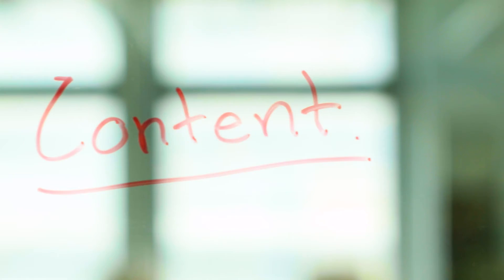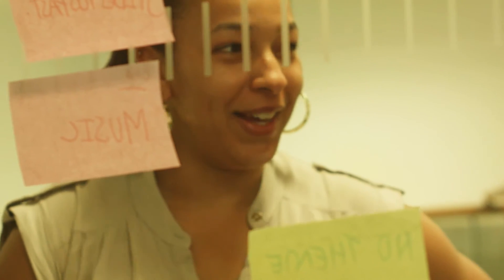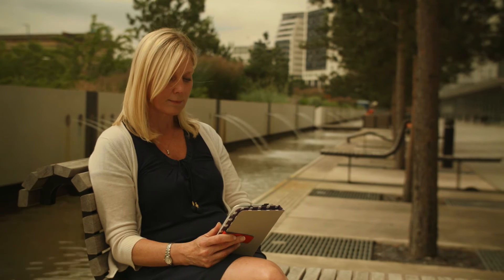What makes design management here at BCU special is the family environment that we create for the students, and that's created from having this kind of rich cohort of different disciplines. So we have students from fashion, textiles, right through interior design, graphic design, and then we also have people from project management backgrounds.